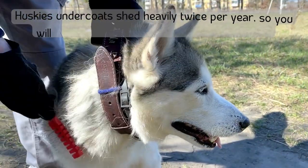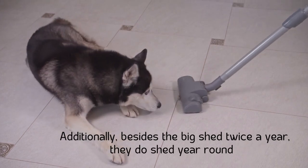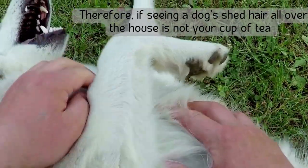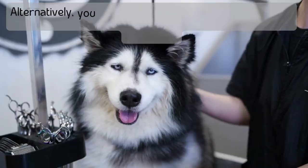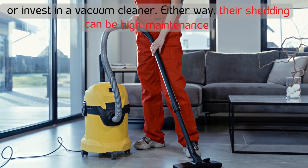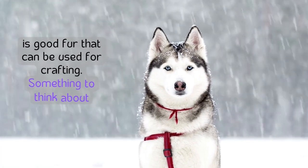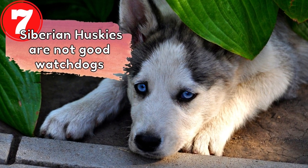Number six: huskies are shedders. Huskies' undercoats shed heavily twice per year, so you will need to comb thoroughly during this period. Besides the big shed twice a year, they do shed year-round, so dog fur will be on your furniture and clothing. If seeing dog hair all over the house is not your cup of tea, a husky may not be the right breed for you. You can elect to have your husky groomed regularly or invest in a vacuum cleaner. On the other hand, Siberian Husky fur can reportedly be used for crafting.